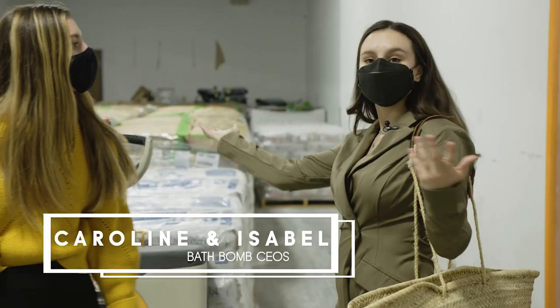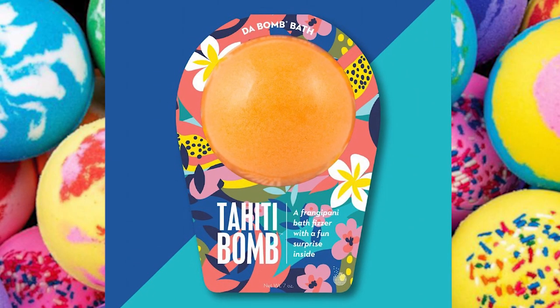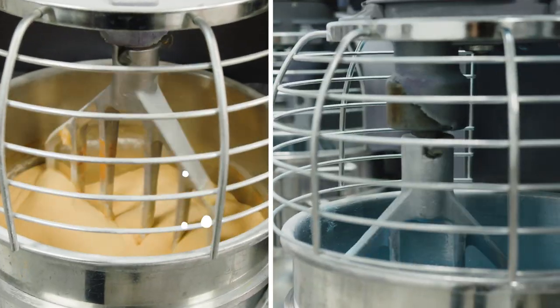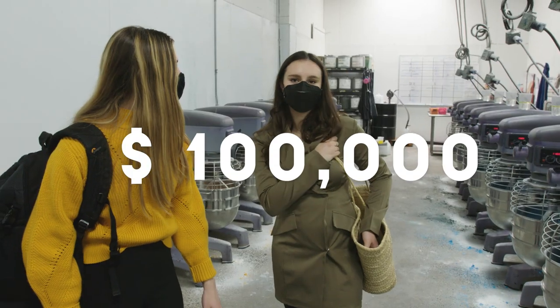This is actually where we keep all of the dry ingredients. This is the batch of Tahiti bombs that was just mixed up by all these mixers. We're looking at, just in this room, probably over $100,000 worth of product.